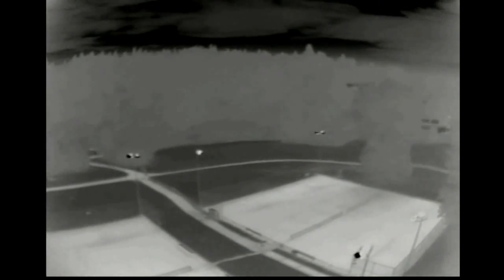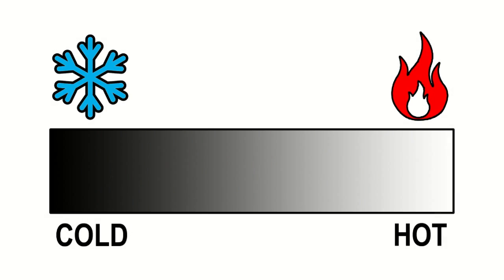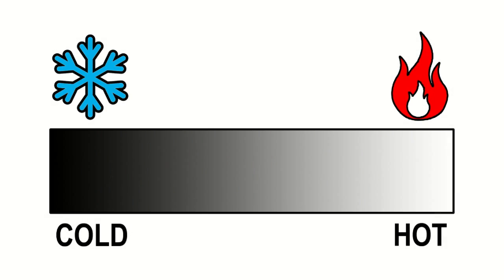Of course, it helps if you know what you're looking at. The FLIR sees heat emitted by objects, then translates that into an image that our eyes can interpret. By default, the coldest thing in the frame is black, and the warmest thing in the frame is white. Temperature differences in between are represented by shades of grey.